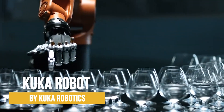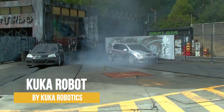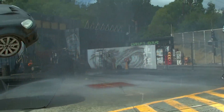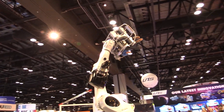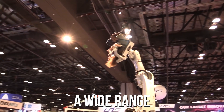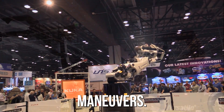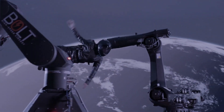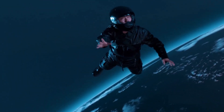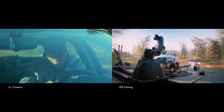According to industry experts, the KUKA Robot by KUKA Robotics is the most advanced stunt robot in the world, with a level of precision and accuracy unmatched by any other robot on the market. With state-of-the-art sensors, powerful motors, and advanced programming, the KUKA Robot is capable of performing a wide range of stunts, from high-speed jumps and flips to complex acrobatic maneuvers. A KUKA spokesperson revealed that the robot can perform stunts that are simply impossible for human performers.